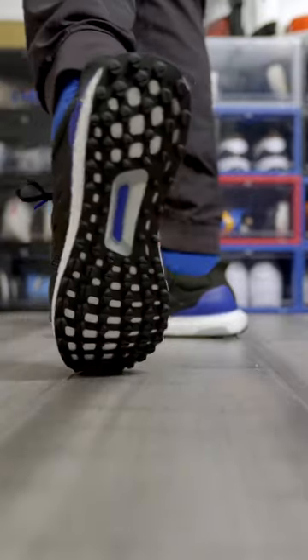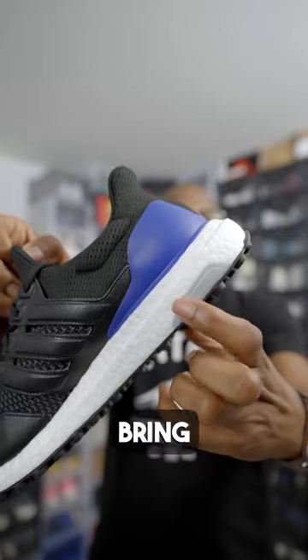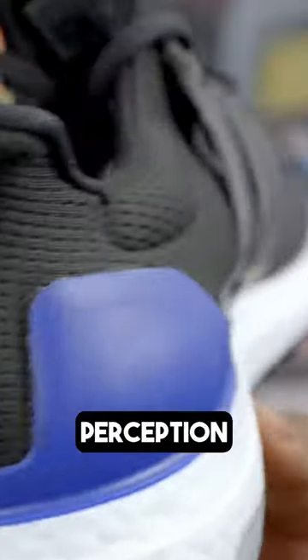Like the original Ultra Boost, it's a technical marvel and something we've been waiting for for quite some time. The push to bring popular models like the Ultra Boost to golf is a sign of a changing perception towards the game.